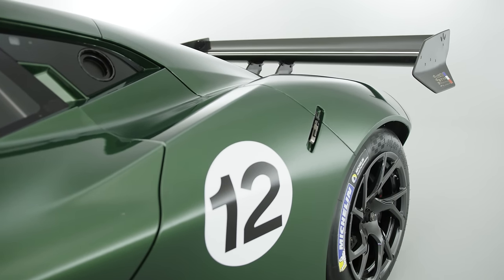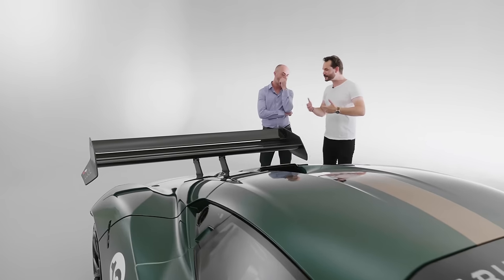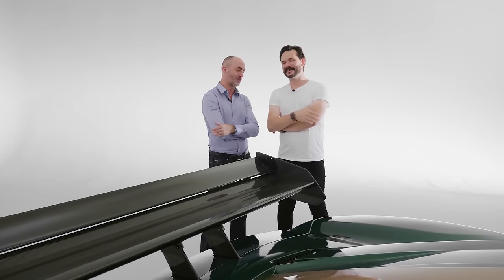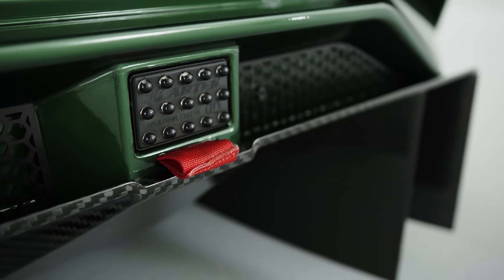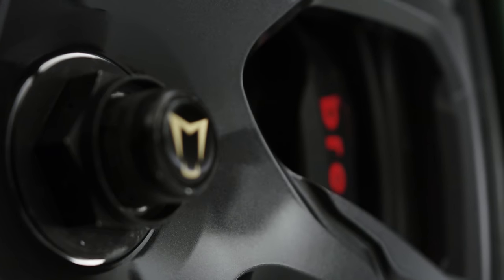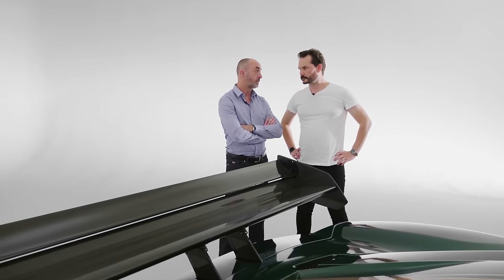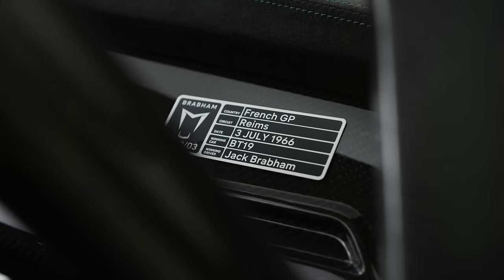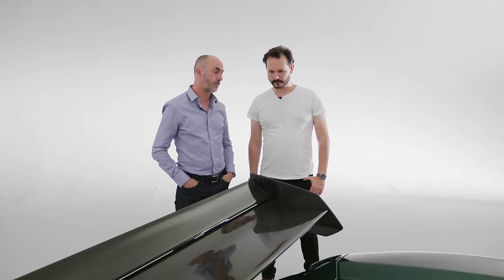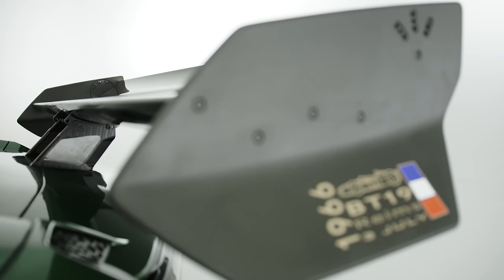The amount of downforce it can generate is more than enough for what it could need on track. As a racing driver, you're always looking for as much downforce as possible, but for the BT62 we found that balance between function and form — we wanted it to look good but perform on track. A lot of the performance actually comes from the weight of the car. The dry weight is 972 kilos — even with everything in it, it's still under a thousand. That light weight, combined with that downforce and 700 horsepower, makes it a very fast car.